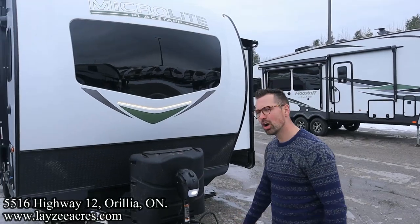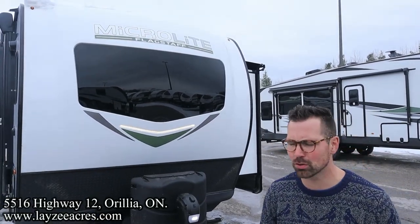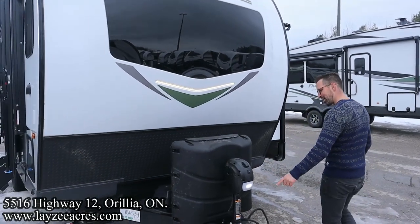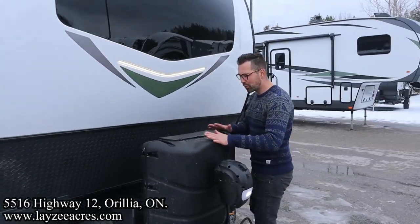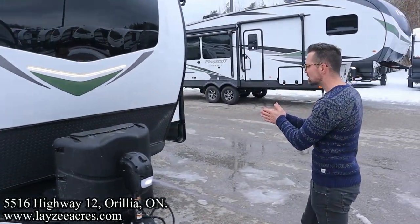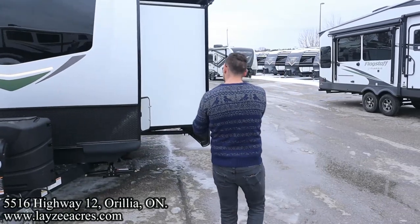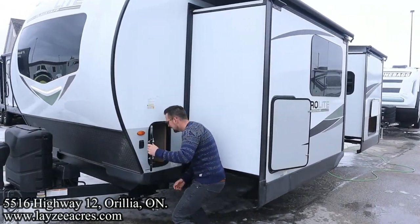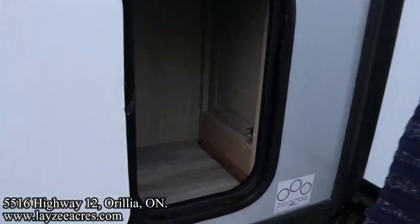Let me know what you think, folks — the white exterior or the brown exterior on these Microlites. I'm a big fan of the brown; Brendan loves the white. Front power jack, 30-pound propane tanks, battery box location right in through there. Aluminum framing like I mentioned, fiberglass skin, double axle on these guys. And then we got a little cupboard right through here — a wee bit of storage.